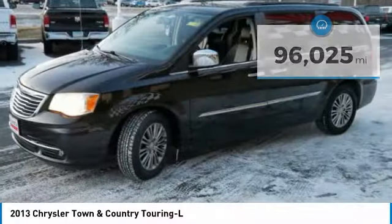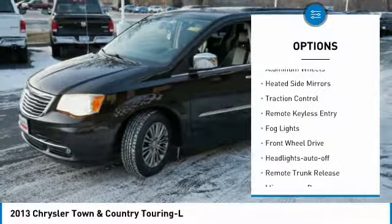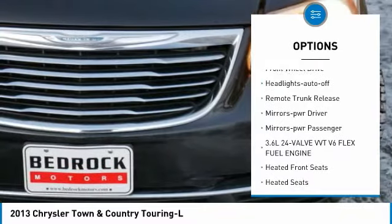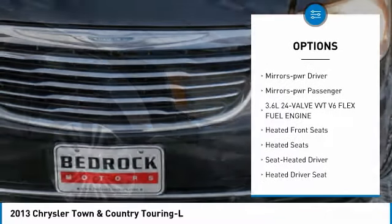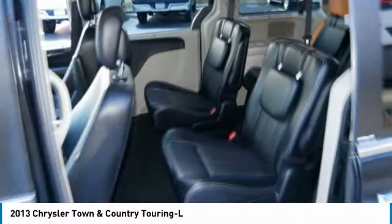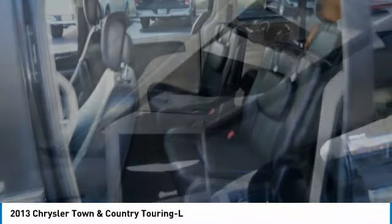Here are some of this vehicle's great options: aluminum wheels, heated side mirrors, traction control, remote keyless entry, fog lights, FWD, headlights auto off, remote trunk release, mirror memory, power mirrors.